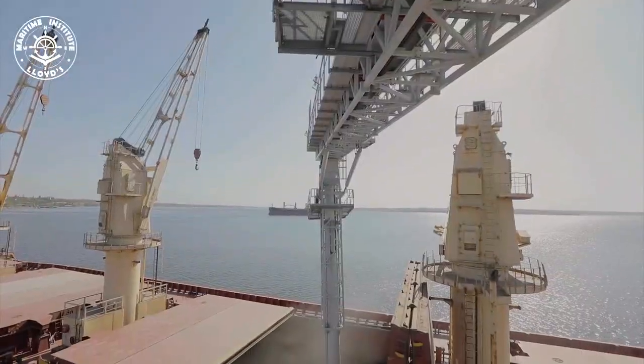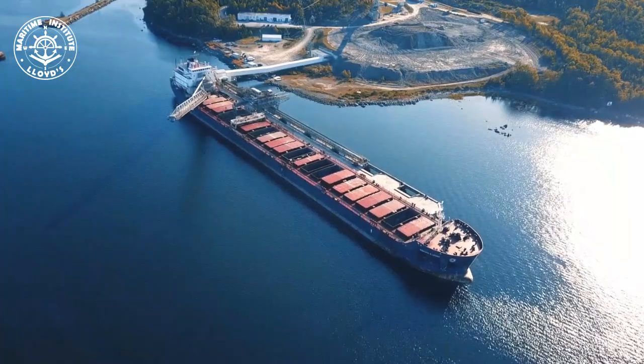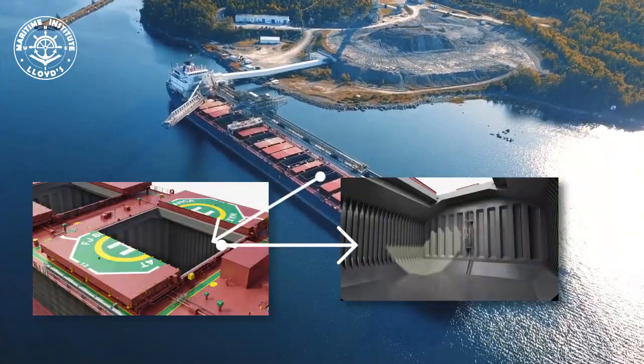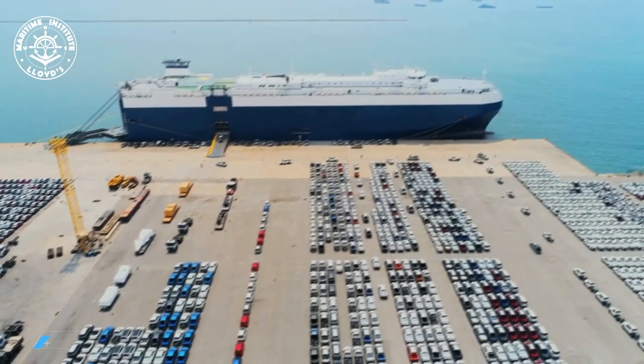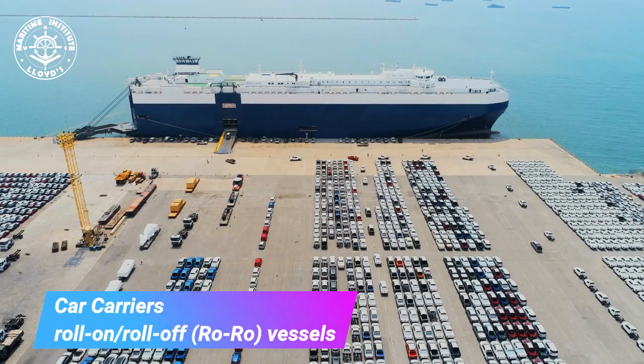Bulk carriers are designed to transport loose cargo such as coal, grain, and ore. These ships come in various sizes and configurations, but they all have one thing in common: large hatches for easy loading and unloading of bulk cargo.